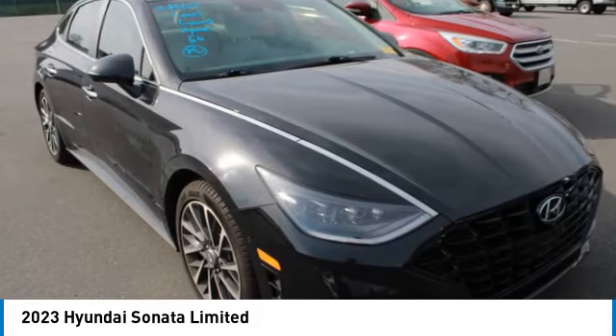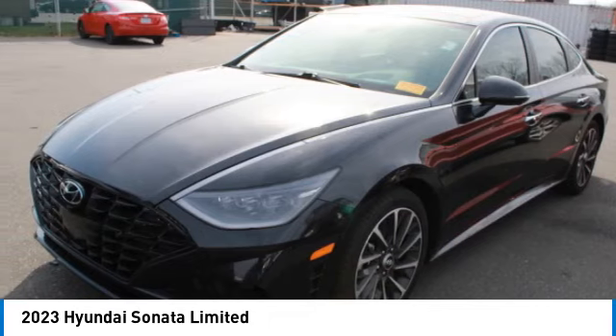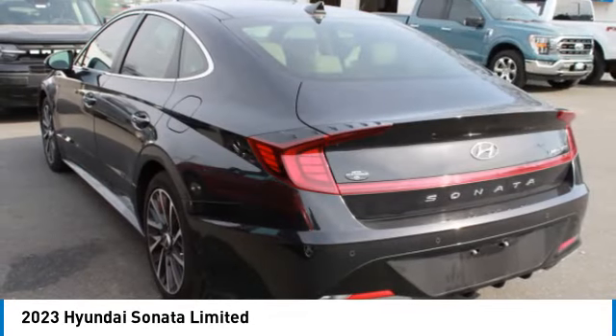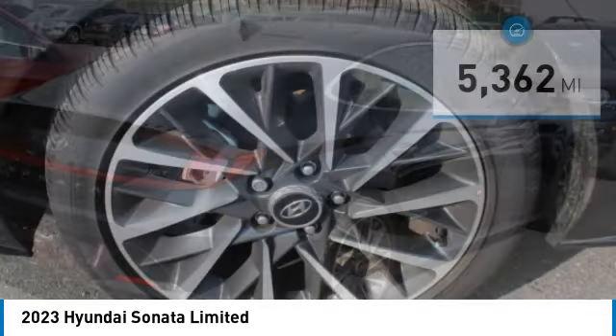Don't forget the exterior corrosion protection — a 14-step roto-dip system that provides unmatched protection for your Sonata. This vehicle has less than 6,000 miles. Here are some of this vehicle's great options.